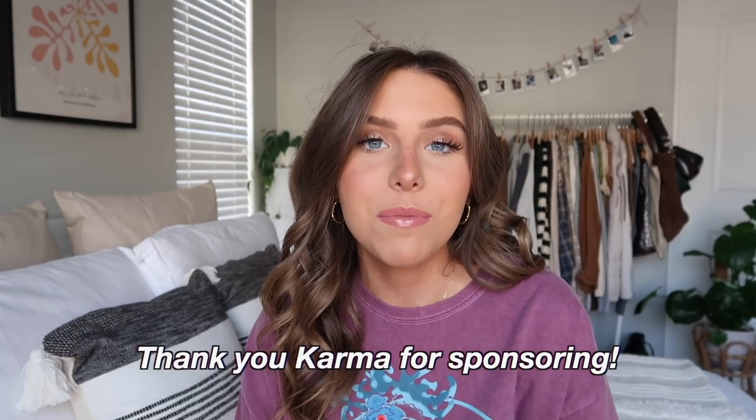I don't know about you guys, but I've been shopping online and ordering a lot of stuff lately. There's actually something that has made my life so much easier when it comes to ordering online, and that is Karma. It's an all-in-one shopping assistant that helps save you time and money. I am literally obsessed — I've been using it for years. I was just telling my sister and my mom about it and that they need to download it.